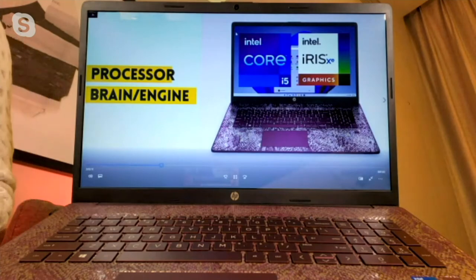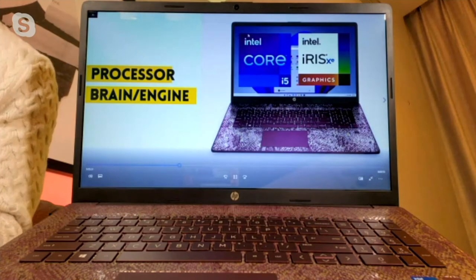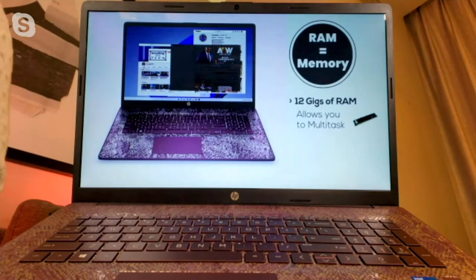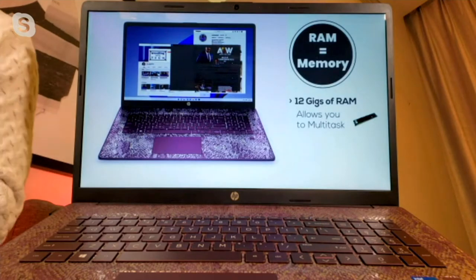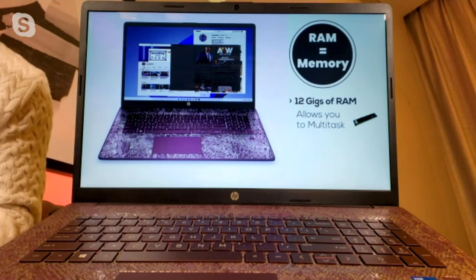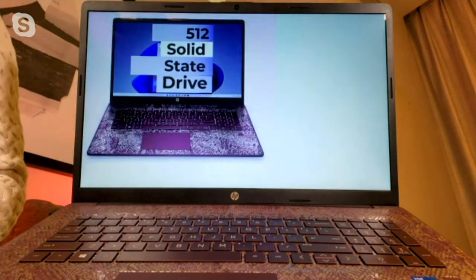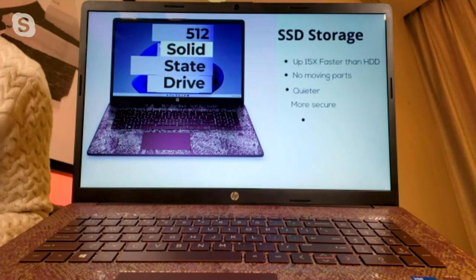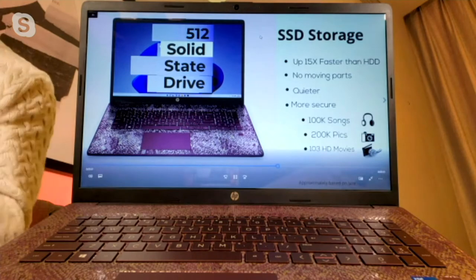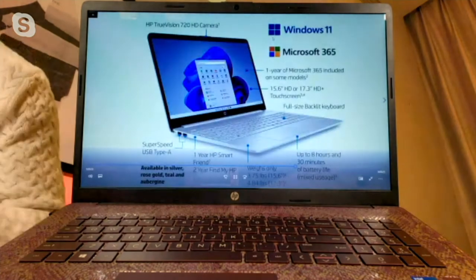In addition to that, you get great graphics — Intel Iris Xe graphics — which are important not only for gaming but for streaming and video editing. You also get the most amount of RAM we've ever put into a Today's Special Value: 12 gigabytes, allowing you to multitask effortlessly. And you've got the most storage we've ever put in a Today's Special Value — 512 gigabytes of solid-state drive, meaning no moving parts, so your computer functions quicker, doesn't get as hot, and is more efficient.